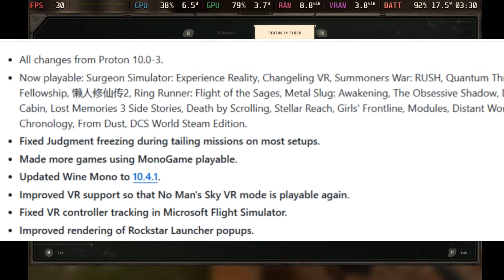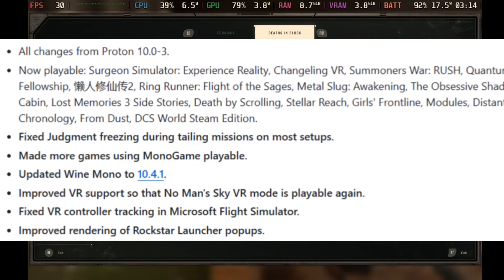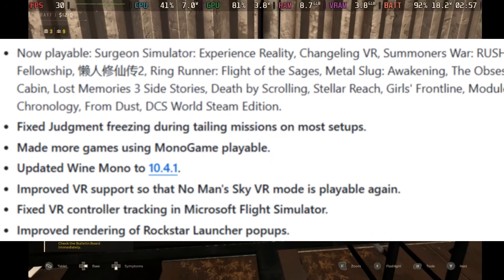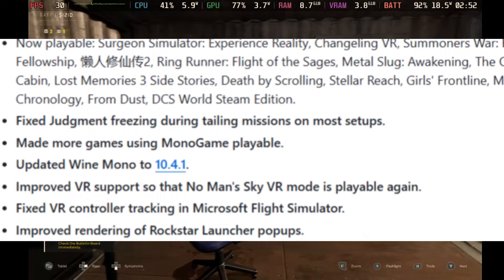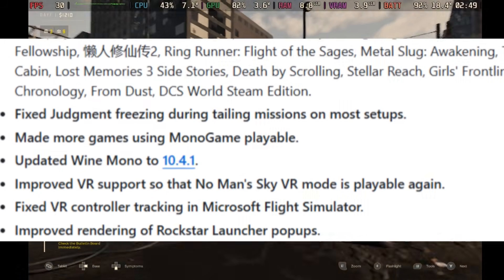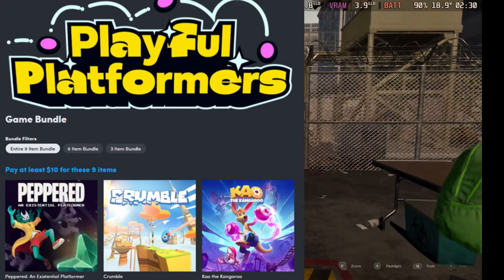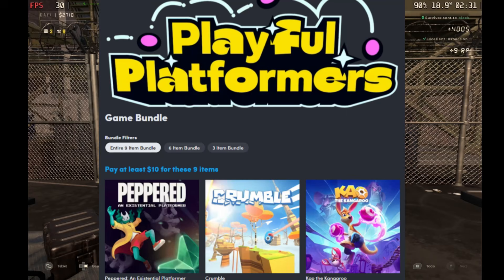Proton Experimental got an update that fixes Judgment freezing, Rockstar Launcher issues, and more. Specifically: fixed Judgment freezing during tail emissions, made more games using Mono playable, and improved rendering of Rockstar Launcher pop-ups. If you were having issues with these, definitely check out this update.